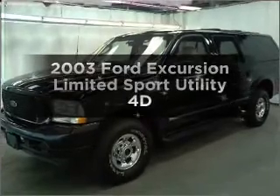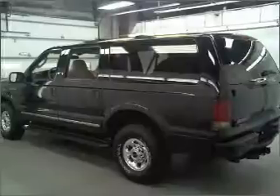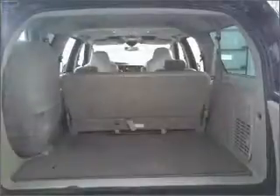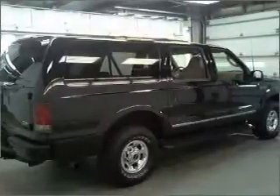Imagine yourself in this 2003 Ford Excursion. This is the set of wheels you've been looking for. With a reliable engine that responds smoothly to its automatic transmission. Premium wheels give a more luxurious look. The anti-lock braking system will help deliver you safely to your destination.